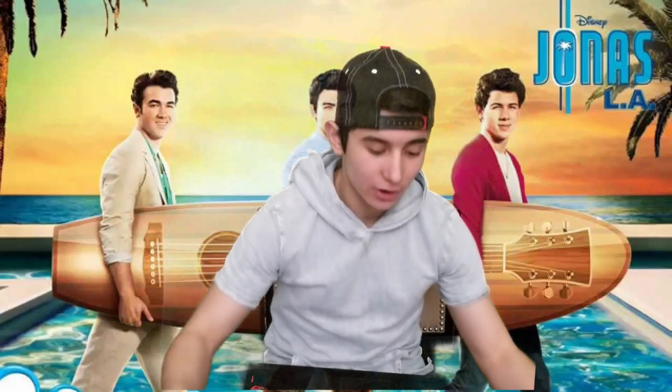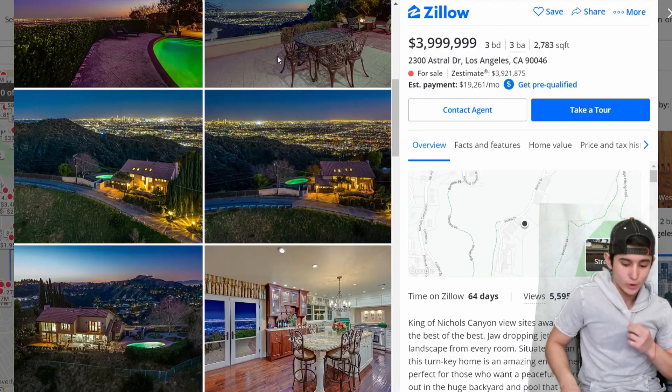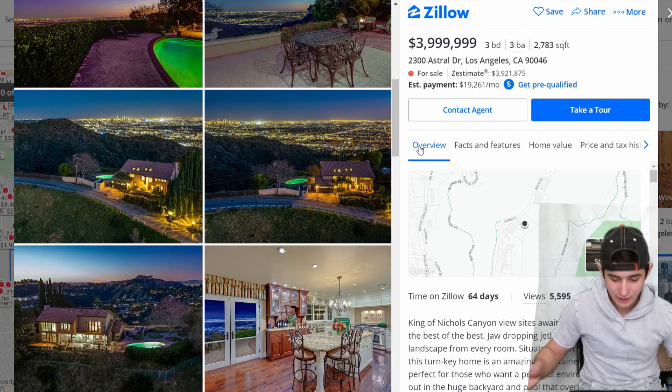What's up guys, I'm back. Today I'm going to show you the 10 dopest houses in LA that are on the market. Let's go. We're going to start off with number 10, which is 2300 Astral Drive, Los Angeles, California.